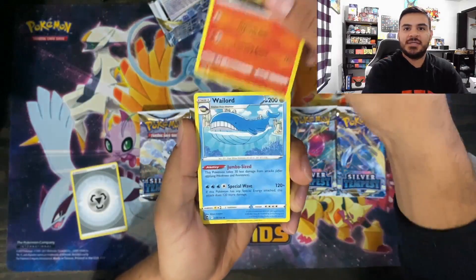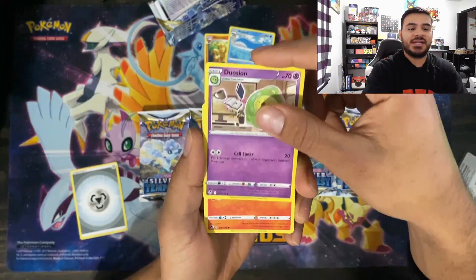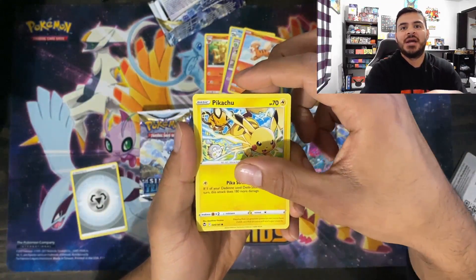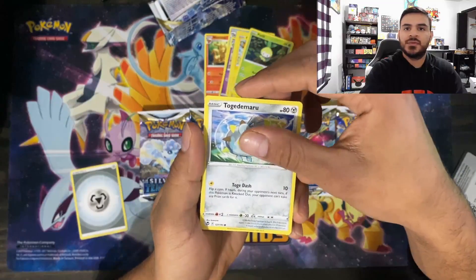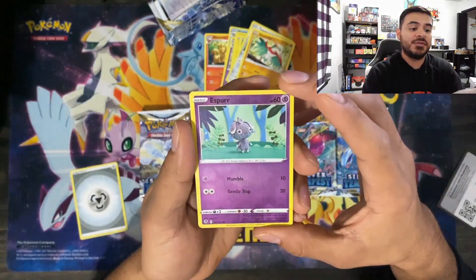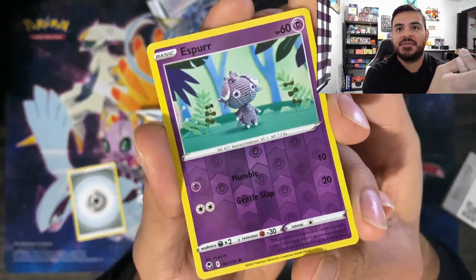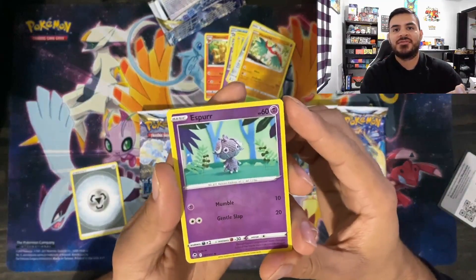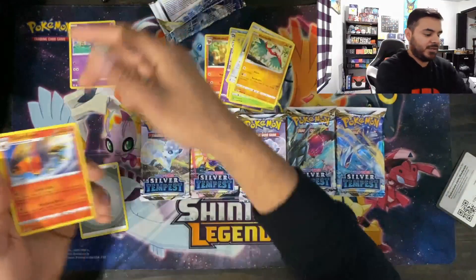The first card is going to be a Ninetales. Then we got a Graliff, a Pichu — or Pikachu — Petalili, Kokodomaru, Halucha. Then we got an Espeon Reverse Holo, and this is actually a knitted one. I love the knitted ones, so I will definitely add that one to my collection. I think there's an Altaria coming out too pretty soon. And our last one is a Talonflame. No hit off the first pack, but we will take it.